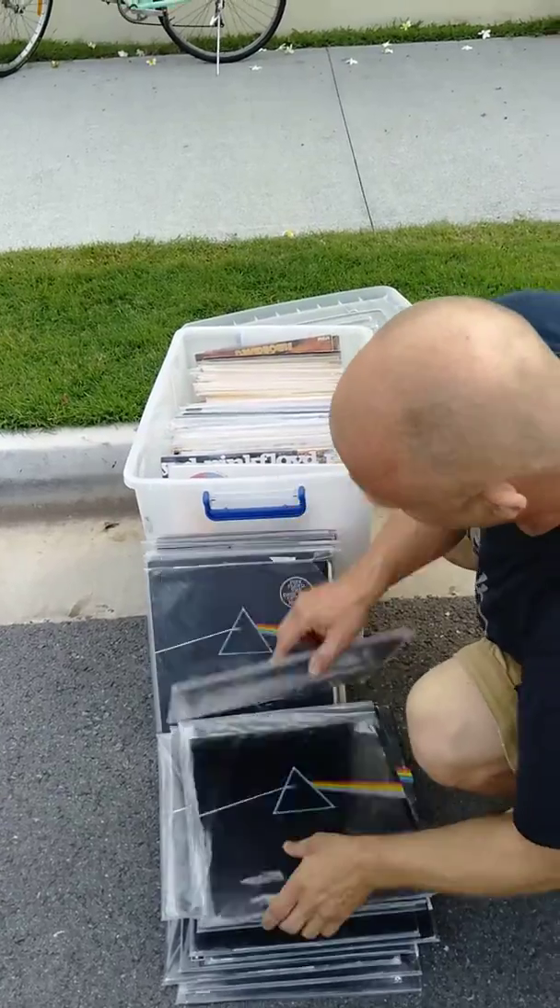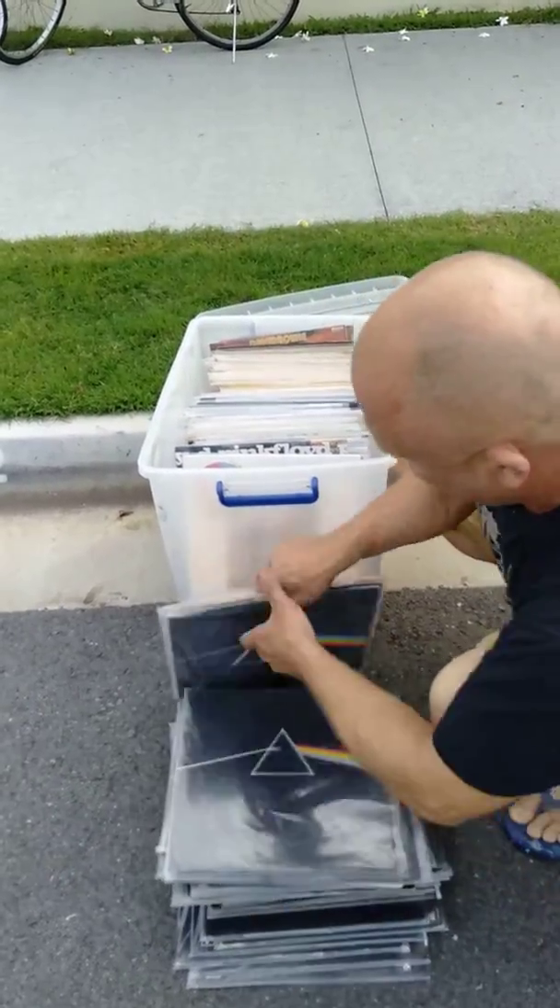We've got over 40 copies of Dark Side of the Moon. You can see that.